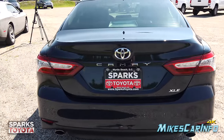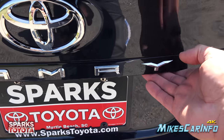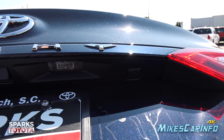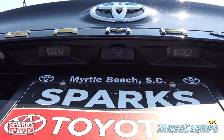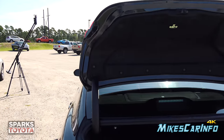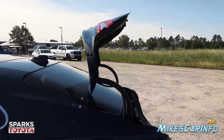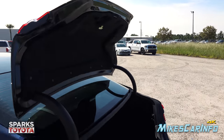Opening the trunk — you can use the key or there's a button just past the 'Y' emblem on the right side. There's also a keyhole on the left side. The trunk lifts up mostly by itself and goes past 90 degrees, tilting back over the glass to give you better access without bumping your head.